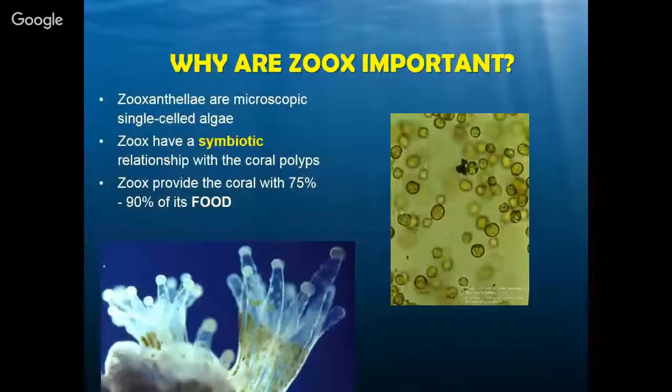Now we also learn about zooxanthellae — something we always want to make sure people understand. That's a big concept for a preschool or kindergarten class. How do you tell them there's something living inside the coral? The best way I like to do this is ask: who made your breakfast this morning? Most kids say their mom made their breakfast. And it's like: well, sometimes we need help to make our food — so do corals. Zooxanthellae are doing that for the corals; they're helping the coral make food.